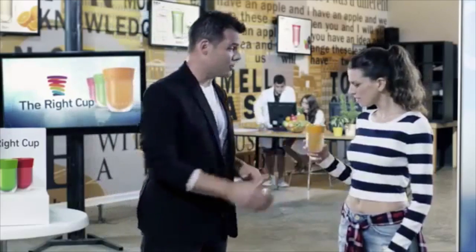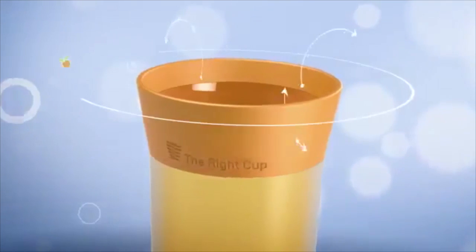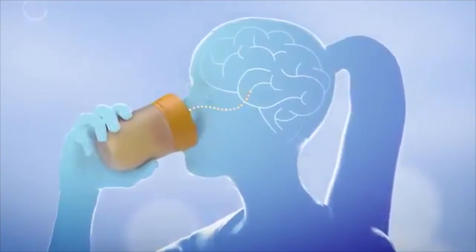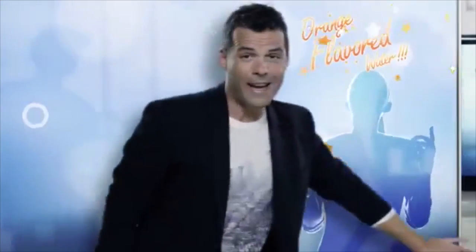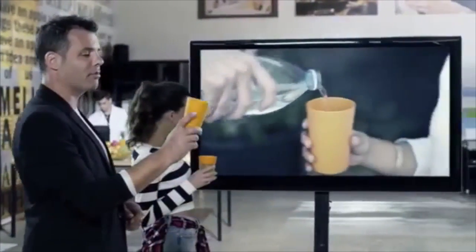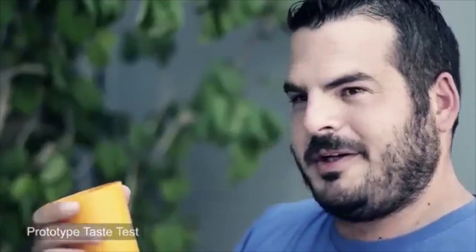We believe it's going to be a real game changer. So how does it work? Our brain identifies flavor using two main senses: taste and smell. That's why we inserted innovative FDA-approved fruit scent and flavor directly into the Right Cup. So when you drink water from it, your nose picks up the fruity aroma, your tongue senses the hint of a sweet taste, and your brain yells: orange flavored water! When in fact you're only drinking natural water. We put the Right Cup to the test with our orange flavored prototype, and reactions said it all: "It tastes like something else." "It's not just water." "It's crazy!" "Just brilliant."